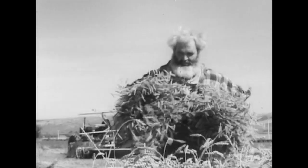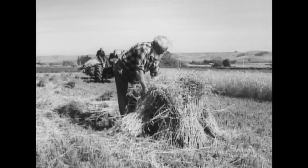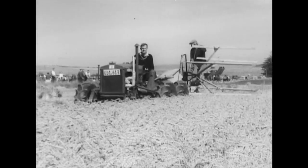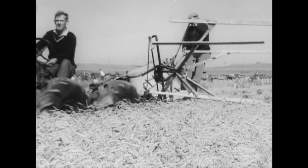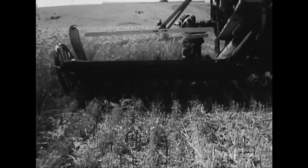The sheaves are stooked to dry. This is quite an art, for the stooks have to stand up to wind and weather. Then, about the 1890s, came the reaper and binder, which was drawn by horses. It revolutionised harvesting, making large-scale cropping possible.